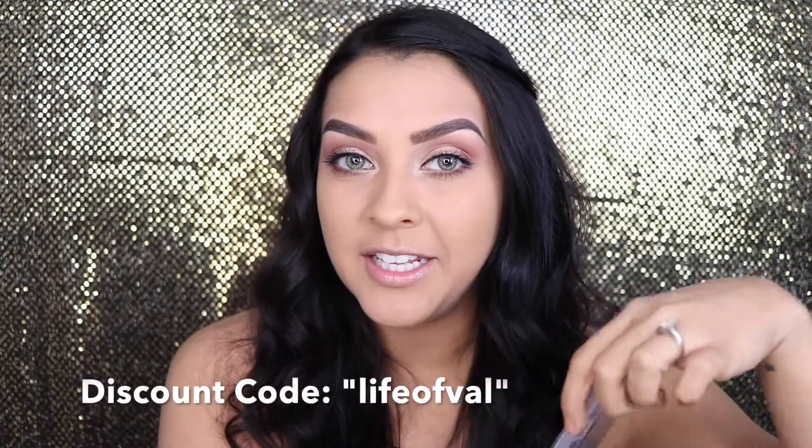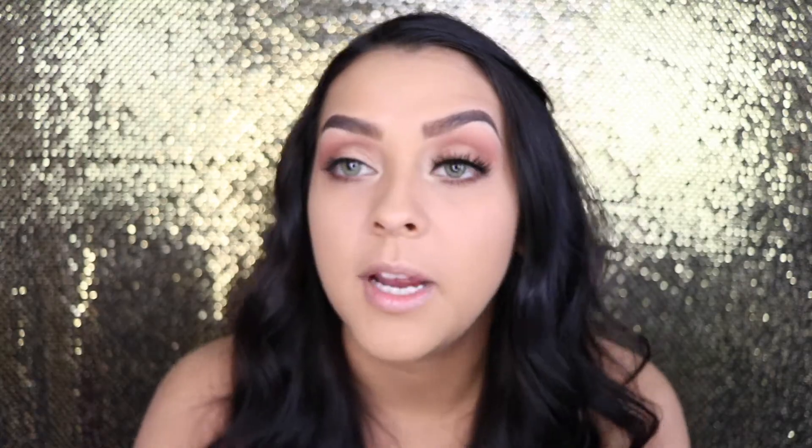The lashes I'm going to be using today are by Dodo Lashes in D105. I have a discount code linked down below if you're interested. I like to lay them down on top of my lashes first before I push anywhere — lay them down like so. Then I grab the outer corner and push it toward my eyelid, then grab the inner corner and attach it toward my eyelid.